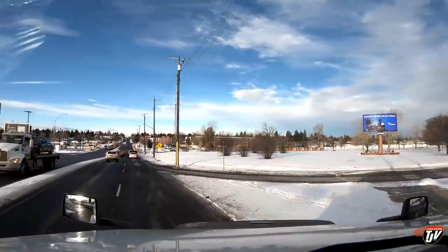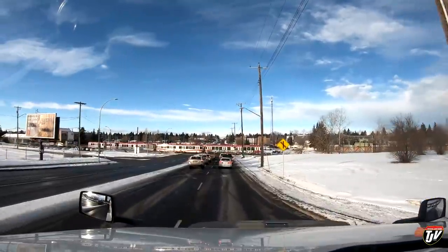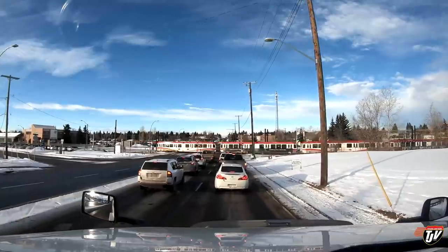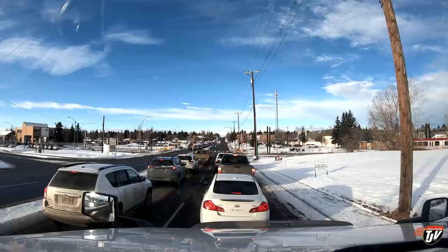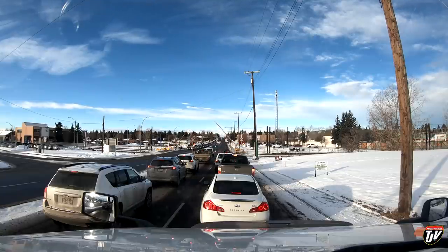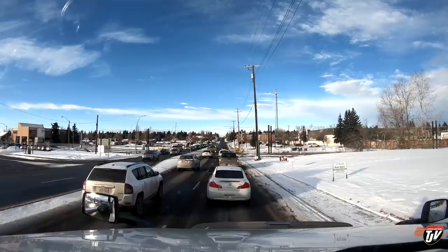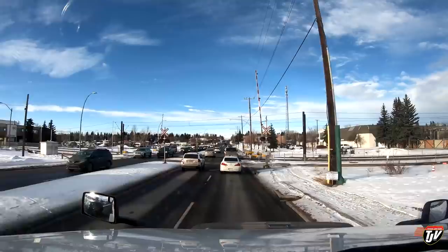Now we've got a train — oh, it's the C train. It's just that passenger train. Calgary's fancy — they have a passenger train to get you from one end of the city to the other. Winnipeg's got buses, and they all go downtown, nowhere else. So if you want to go anywhere in Winnipeg on public transit, first you've got to go downtown, and then go to wherever you want to go. It's not very efficient. But hey, it's Winnipeg — nothing's efficient there.